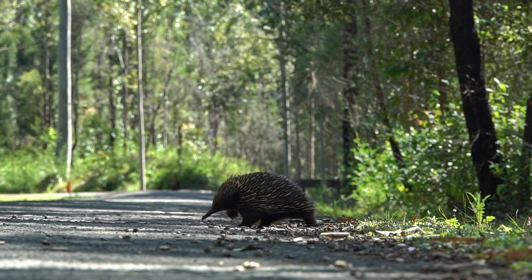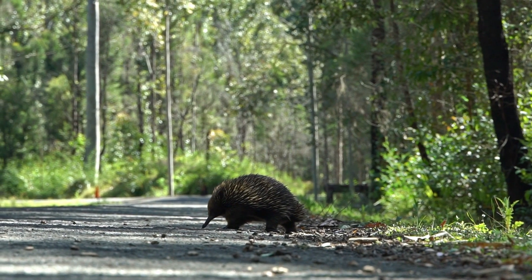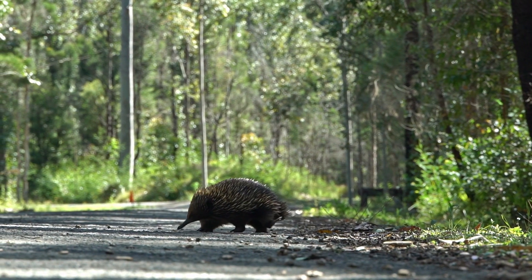Echidnas are intriguing animals due to their egg-laying reproduction, spiny appearance, and foraging habits. They play a crucial role in the ecosystems where they are found, particularly in controlling insect populations.